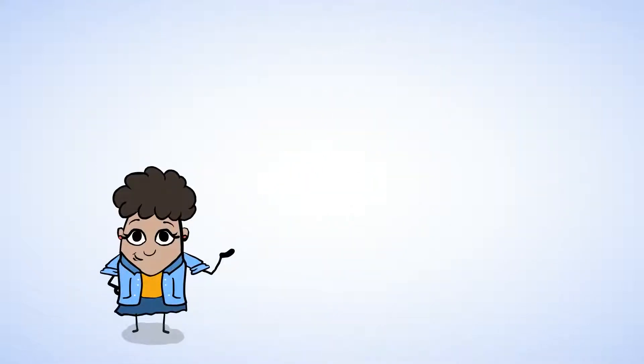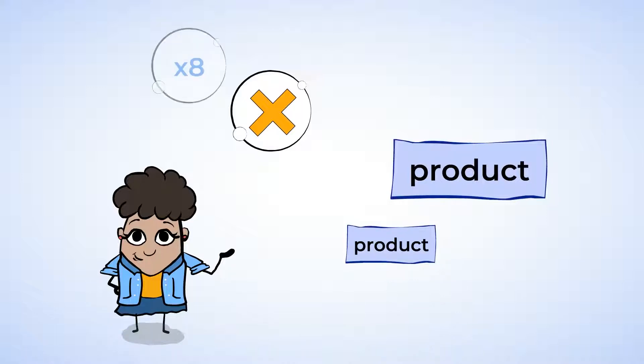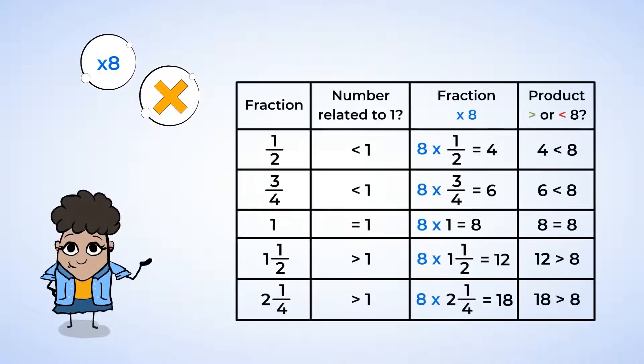Latifah noticed that sometimes, when she multiplied with fractions, the product was larger, and sometimes it was smaller. She decided to multiply a few different fractions by 8 to see what happens, and she set up the following table to organize her mathematical experiment.